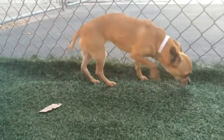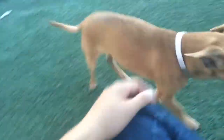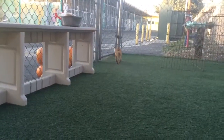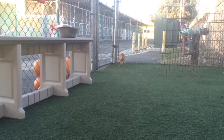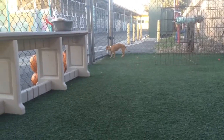Hey, Brownie. Come here, sweetheart. Oh, my baby. She is so sweet — sweet little baby girl. There she goes. Come, Brownie. There she goes.